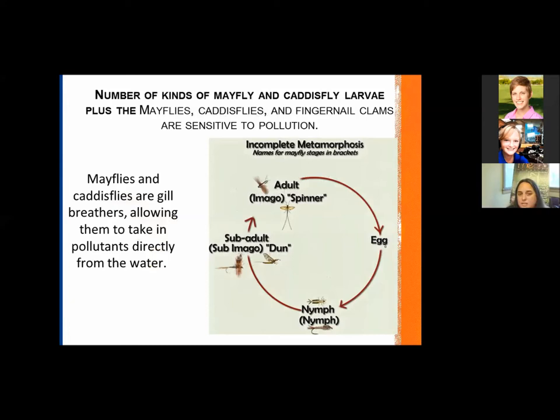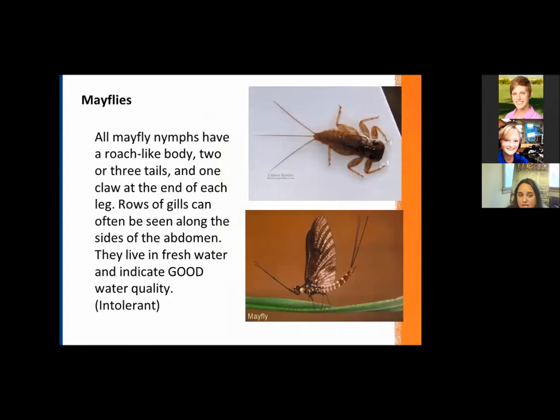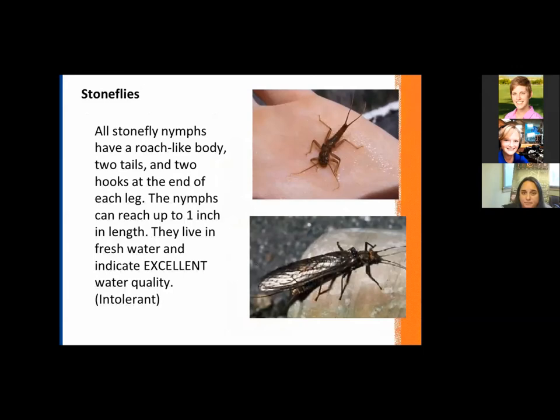Another metric is looking at mayflies and caddisflies. They are external gill breathers, which allows them to take pollutants directly in from the water, making them very sensitive to pollution. These guys only occur in higher water quality or higher health sites. They're a good species to find in dip net sampling — it tells you you're in a good water quality area. We don't often get them, unfortunately, but they are a good indicator. The larva stage has a roach-like appearance with long tails, and external gills come out along the back half of the abdomen. Their presence means you have excellent water quality nearby.